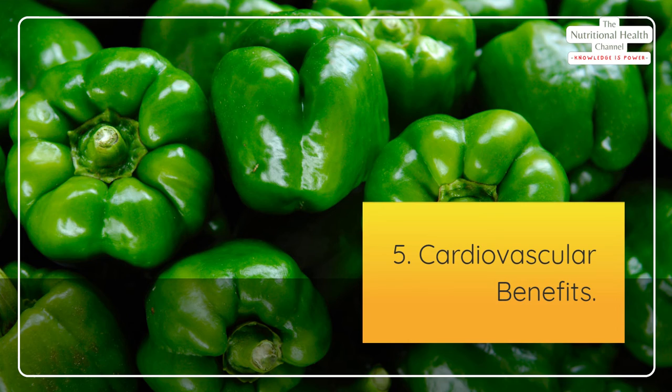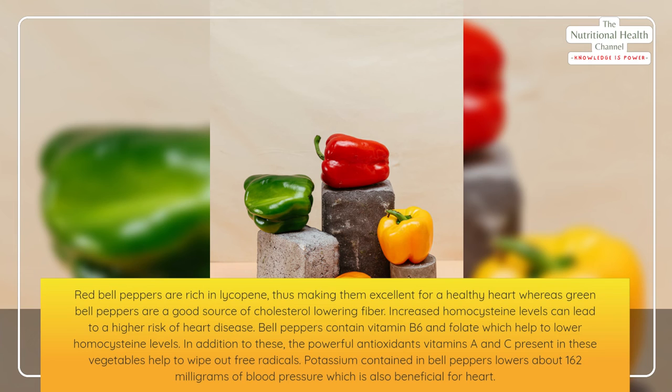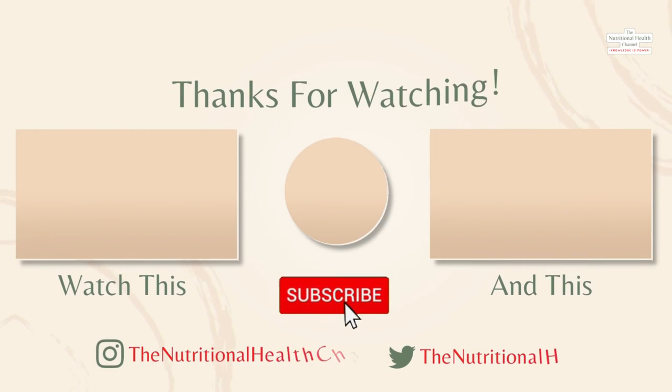5. Cardiovascular benefits. Red bell peppers are rich in lycopene, making them excellent for a healthy heart, whereas green bell peppers are a good source of cholesterol-lowering fiber. Increased homocysteine levels can lead to a higher risk of heart disease — bell peppers contain vitamin B6 and folate which help to lower homocysteine levels. The powerful antioxidants vitamins A and C present in these vegetables help to wipe out free radicals. Potassium contained in bell peppers lowers blood pressure by about 162 milligrams, which is also beneficial for the heart.